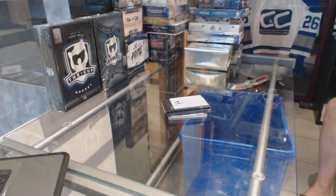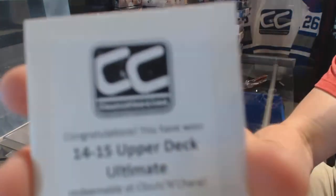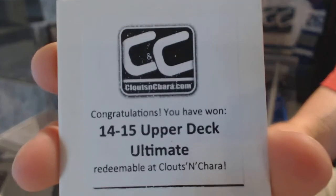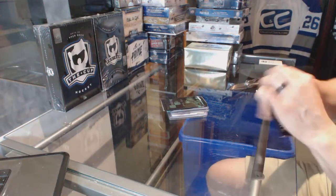Good start. And the first free box is 1415 Upper Deck Ultimate. 1415 UD Ultimate. Breaking Bad Breaking Bonuses.